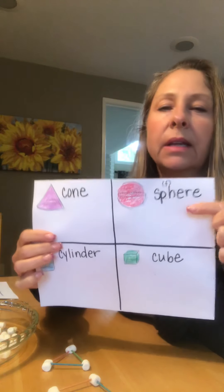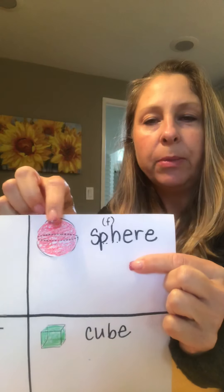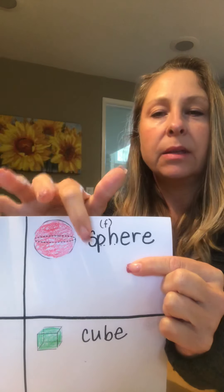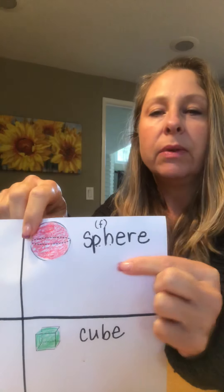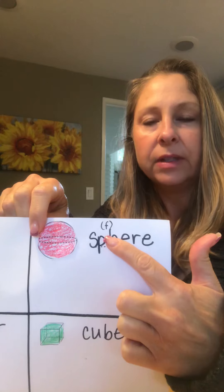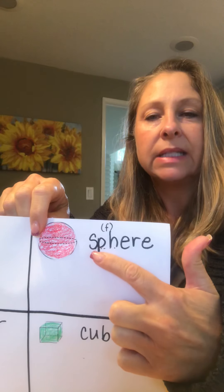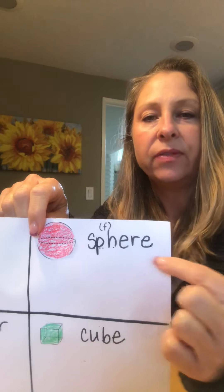I wanted to take a second to talk about the word 'sphere' because a lot of people in math will say 'spear' — they see the S and the P and say 'spear' — but it's not 'spear,' because we've talked about how P and H together makes the F sound, as in 'phone.' So when you say the word 'sphere,' make sure you say S-F-ear: sphere. Okay?